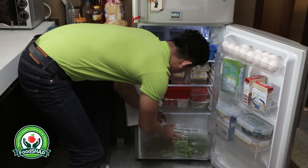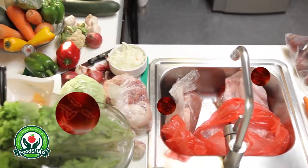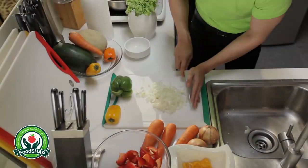The same can be said when placing items in the refrigerator, because bacteria present in raw meat can transfer to the vegetables and other food items.